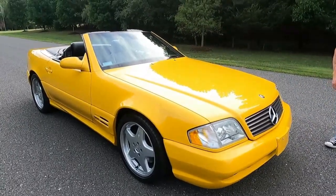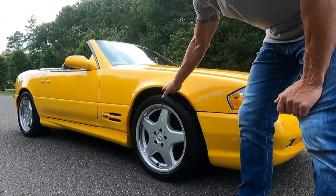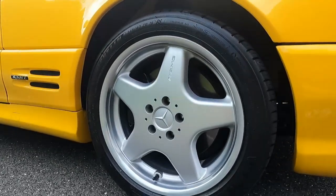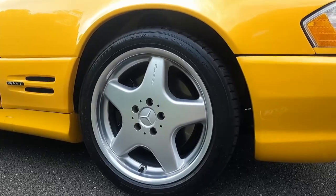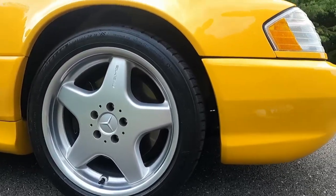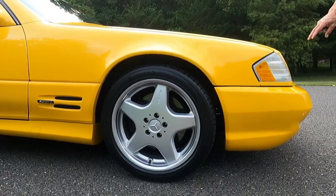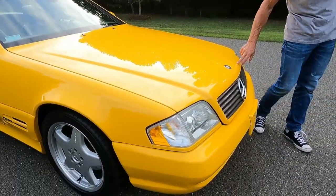You can see the car is wearing all brand new Pilot Sport Michelin tires on all four corners. All of the wheels were just freshly refinished and they're in beautiful condition, as well as the entire car. The paint on the car is in exceptional condition.